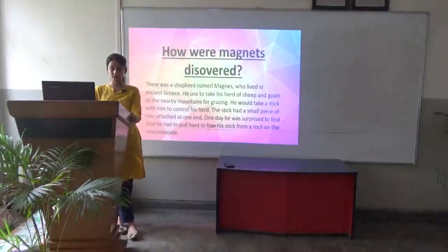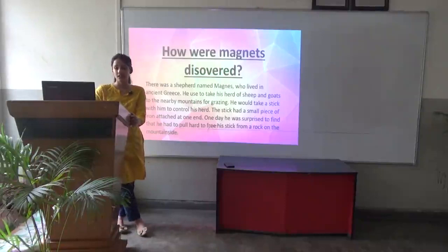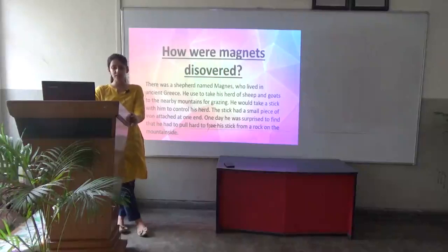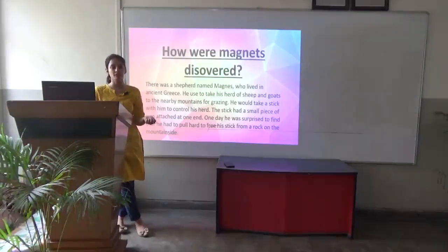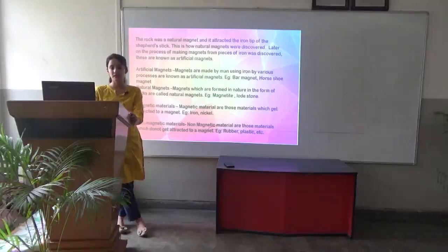There was a shepherd named Magnits who lived in ancient Greece. He used to take his herd of sheep and goats to the nearby mountains for grazing. He would take his stick with him to control his herd. One day he was surprised to find that he had to free his stick from the rock on the mountainside. The rock was a natural magnet and it attracted the iron tip of the shepherd's stick. This is how natural magnets were discovered.